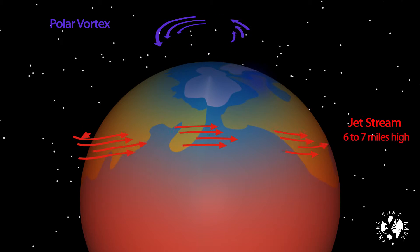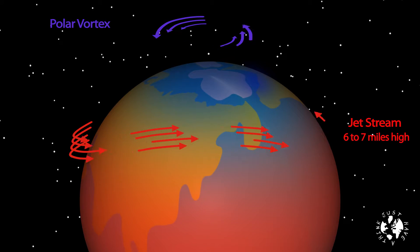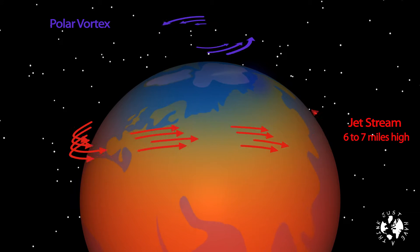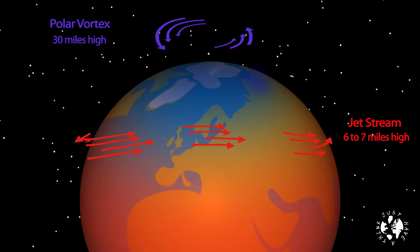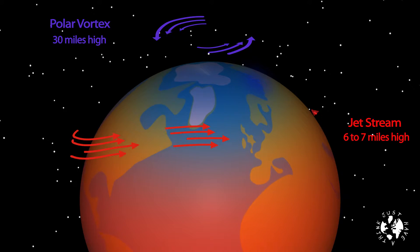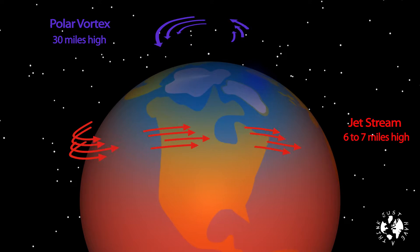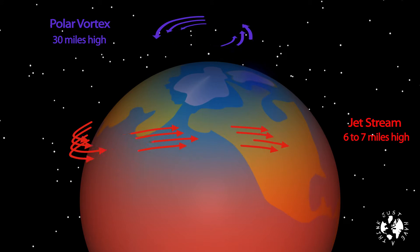The jet stream circulates at a height of about six to seven miles above the surface of the earth — about 30,000 feet, which is the height that commercial airliners fly at, hence why your flight back from New York is usually quite a bit quicker than your flight out there. The polar vortex is much higher at about 30 miles above the earth's surface. The bigger the difference in temperature between equatorial and Arctic air, the faster and straighter the jet stream moves. But the Arctic is warming much faster than the rest of the planet — scientists call this Arctic amplification — and I'll add that to the WTF board for a detailed look another time.